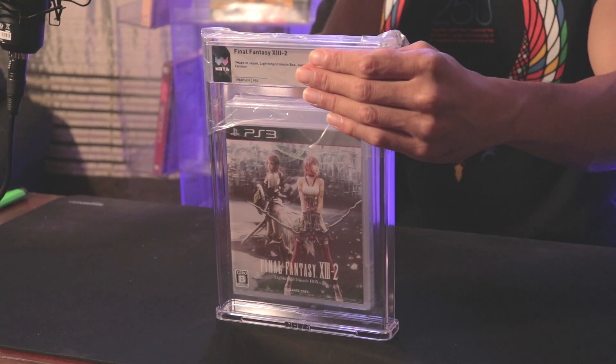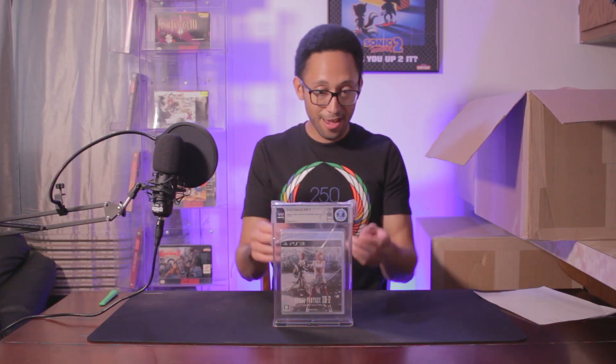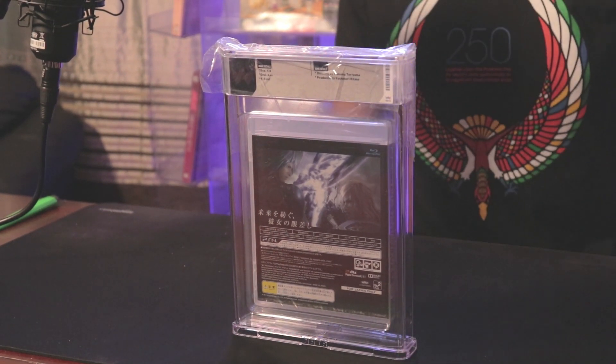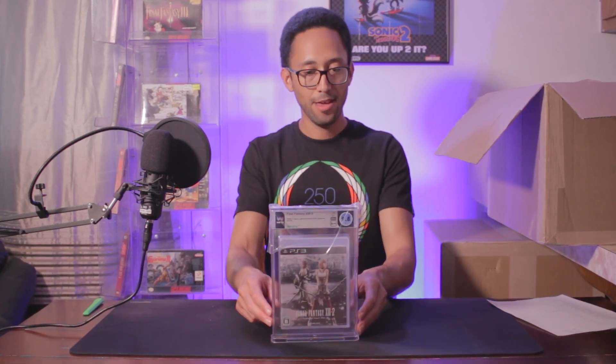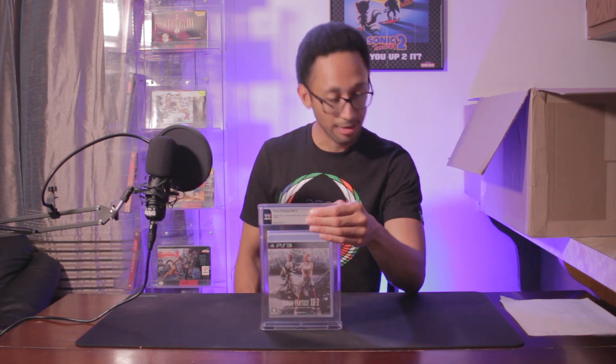We have another Final Fantasy game from the same set — this is Final Fantasy XIII-2 for PlayStation, and I have two copies of this game. Both I estimated at 9.8A+ or 9.8A++, and we got 9.8A++. This game is the sequel to the first Final Fantasy XIII. If you haven't played it, I'd say it's better than the first for sure. Another near-perfect copy. The second copy — looking at potentially 9.8A+ — and it came back 9.8A++ as well.